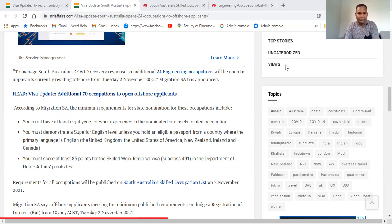If you are living in Australia, this list is not for you. But if you are in India, Pakistan, or whatever your country, and you are looking to migrate to Australia, these are the 24 new occupations especially for you. They are from an engineering background.